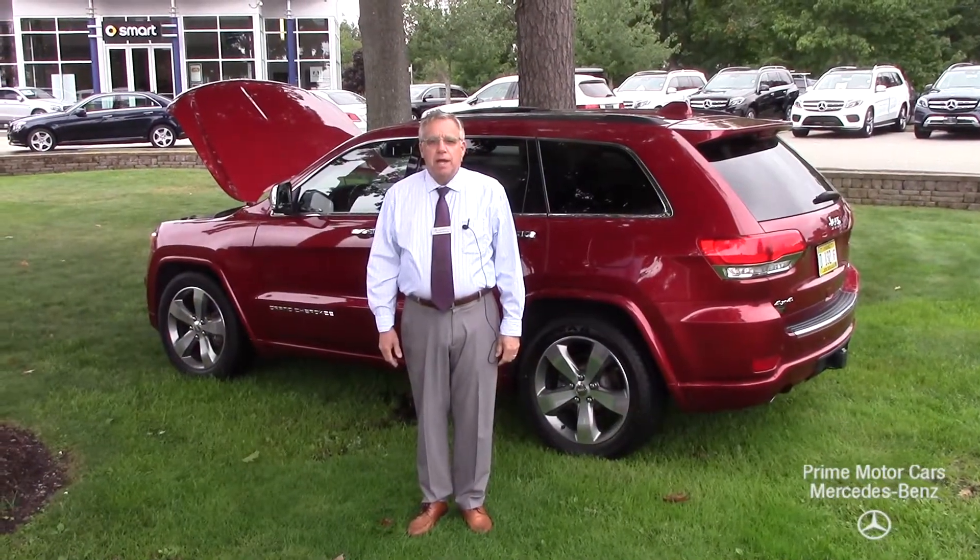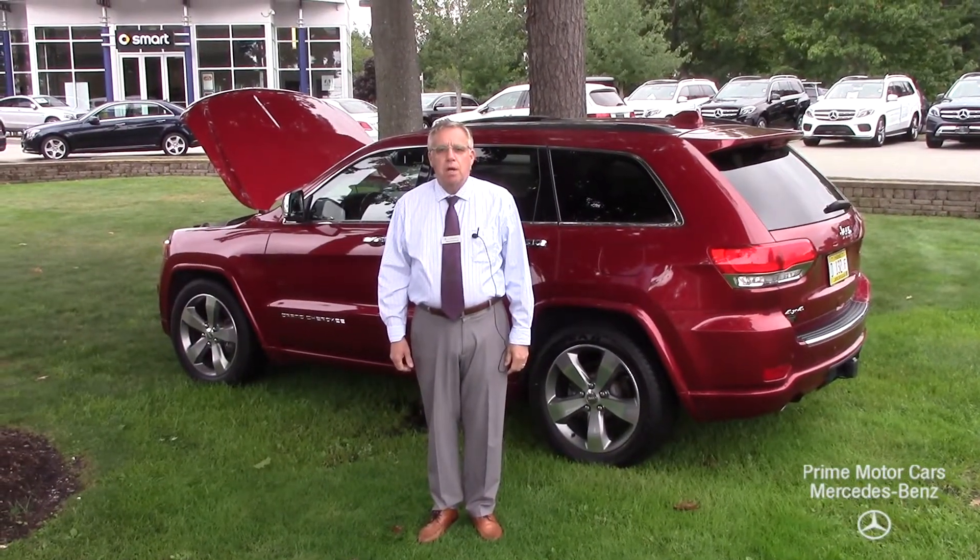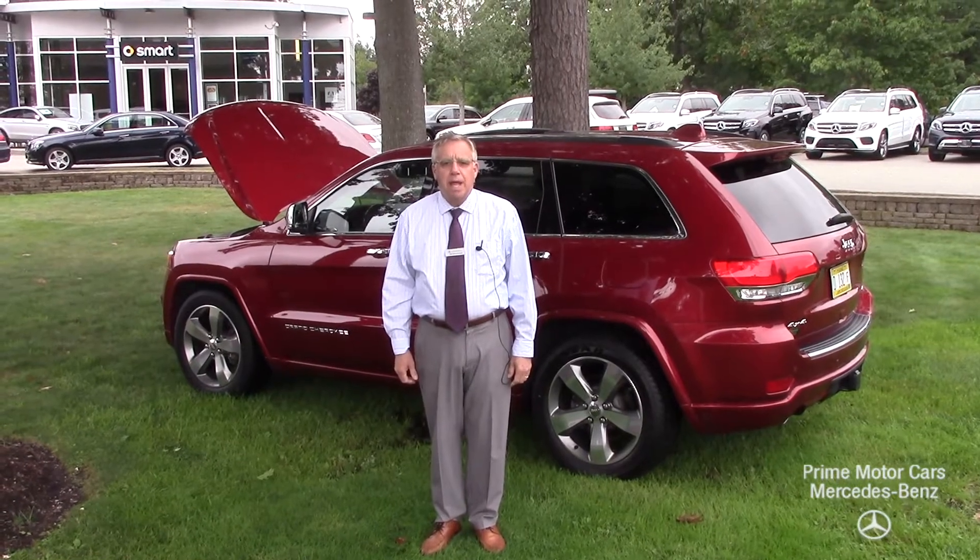Hi Michelle. This is Bob Holtzacker with Prime Motor Cars, Mercedes-Benz in Scarborough, Maine. Thanks for inquiring about our 2015 Jeep.